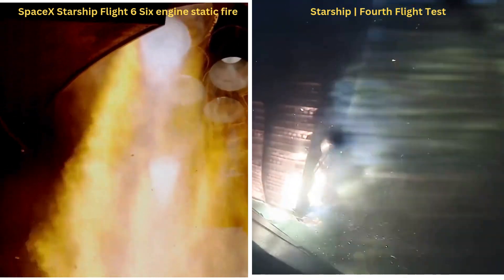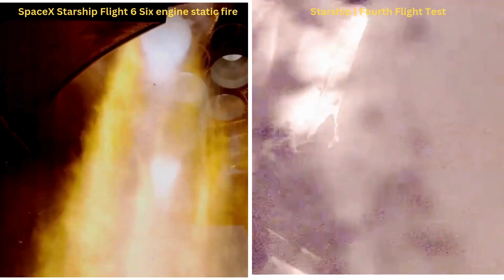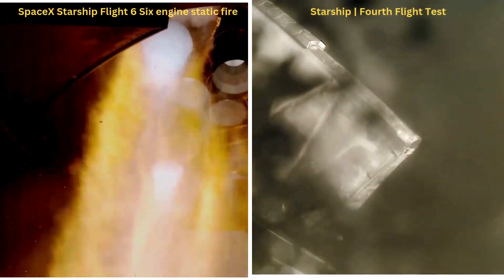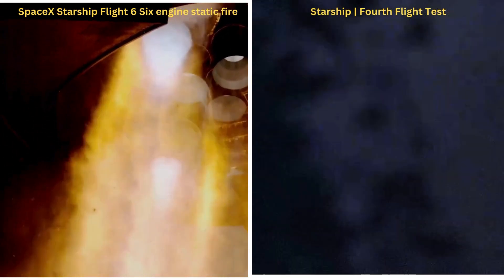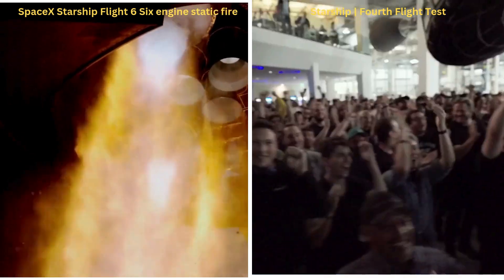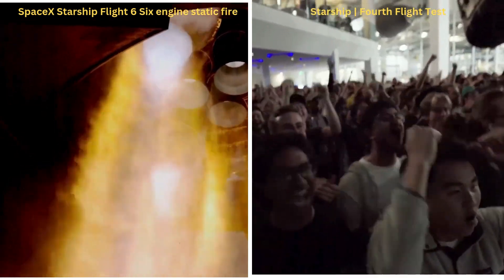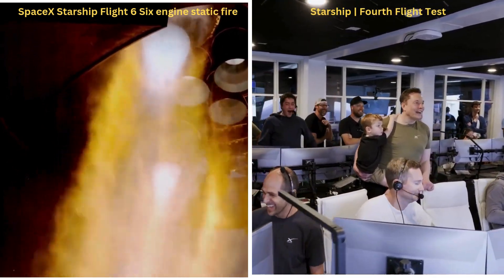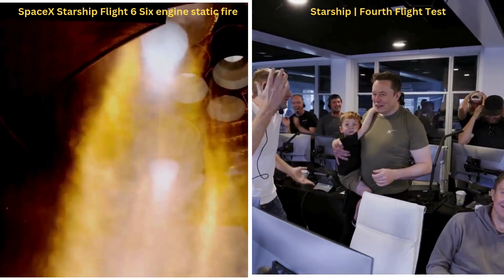External temperatures are dropping. Starship is in landing burn. Starship landing burn shut down. 10 feet... 3 feet... 1 foot... 4 feet wide.